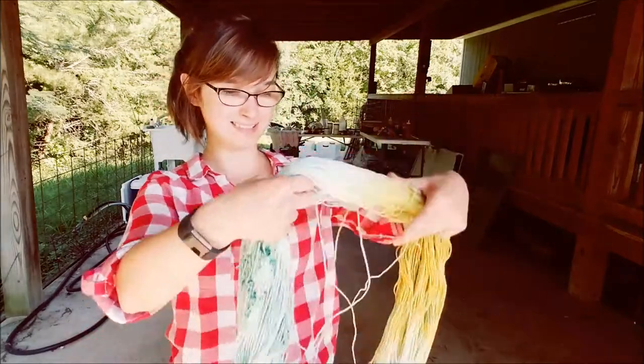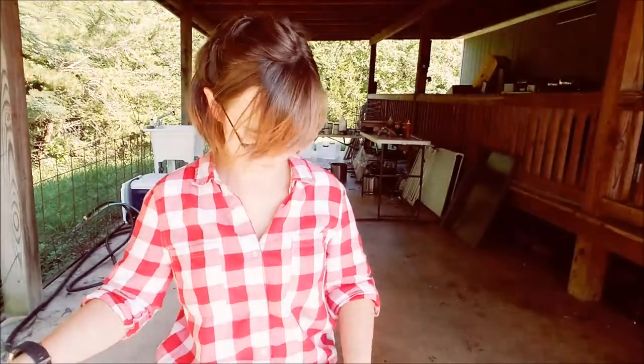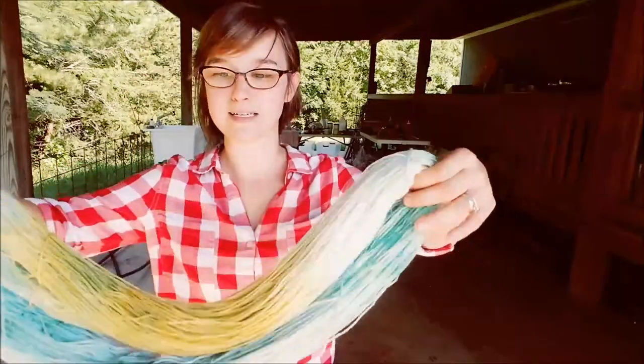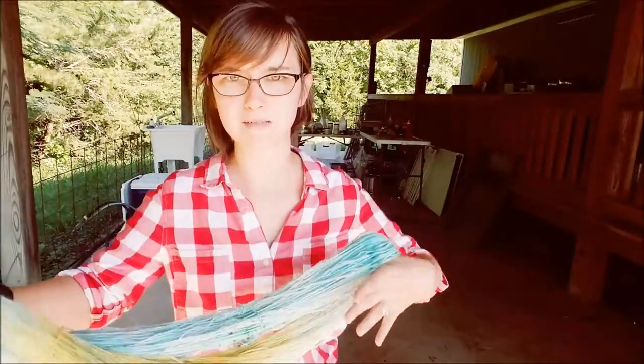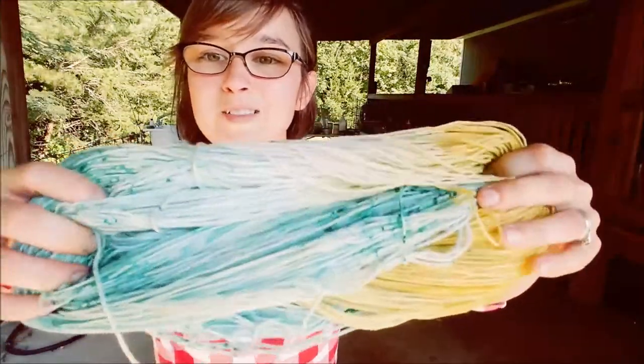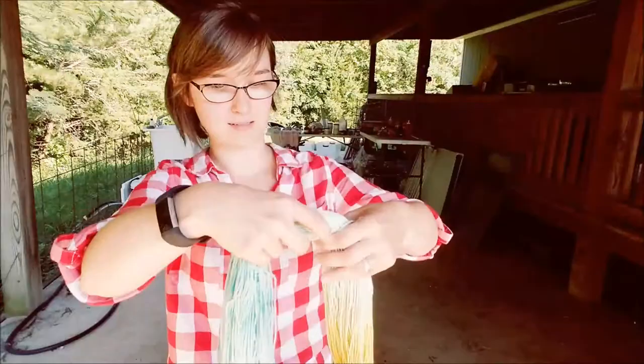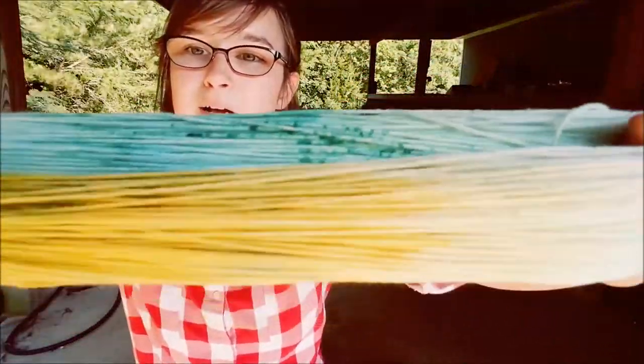The next skein is called My Sihaya, which is from Dune — it's what Paul called Chani. Sihaya is Fremen for 'my desert spring,' and I think that's really cute — it's one of my favorite parts of the book and the whole series. Here it is: it's a nice aqua teal color with all these darker teal speckles throughout.